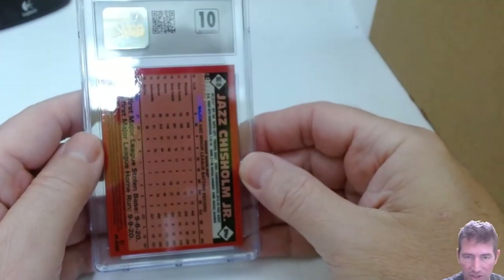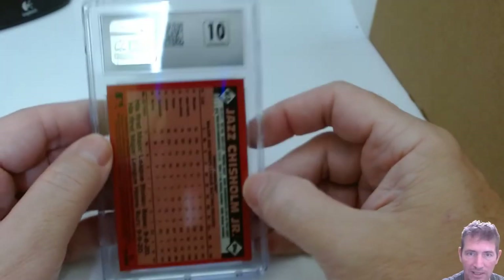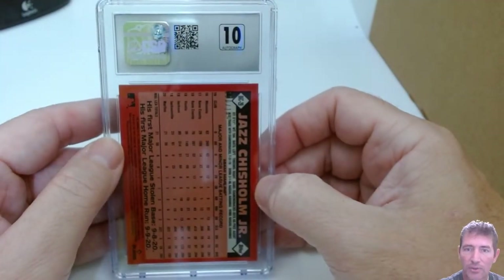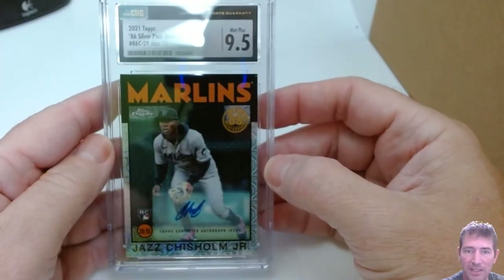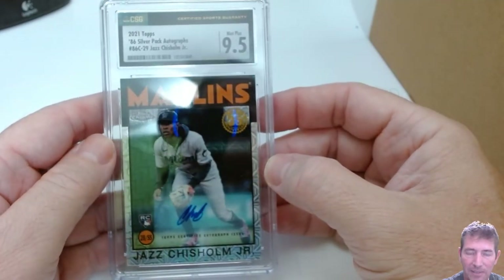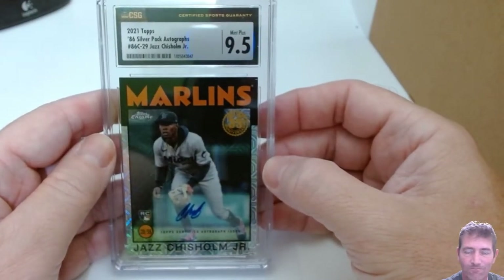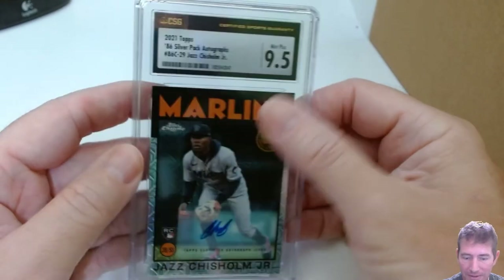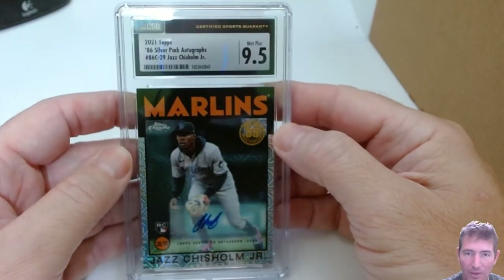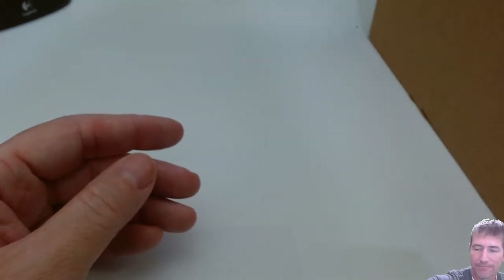Last four. This is a Jazz Chisholm — it's a Topps Update Redemption, number 50 out of 149. A Jazz auto — autograph got a 10. Let's see... a 9.5 on the card itself. That was a redemption. Giving me a 9.5 on a redemption with a sticker auto. I don't know what the issue was — maybe something with the sticker.